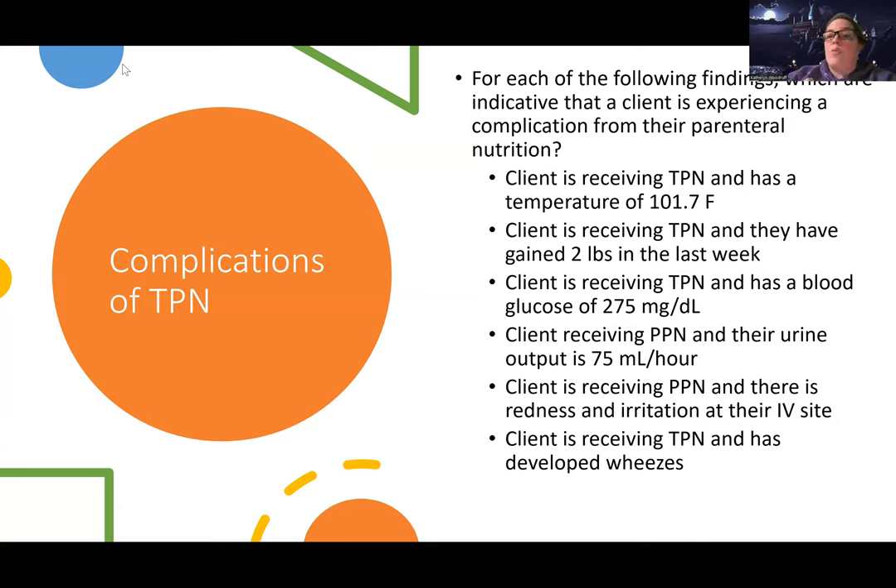If this question said how do I know the client is experiencing the expected effects of the parenteral nutrition, this would be yes, but gaining two pounds in the last week is good — it means they're gaining weight. It's unlikely that that's a sign of a complication like fluid overload, because it's not very much in that period of time. So that's a good thing.